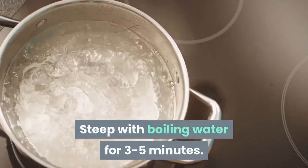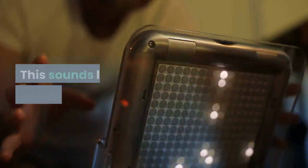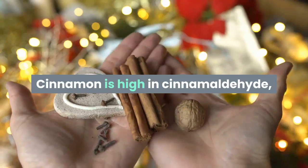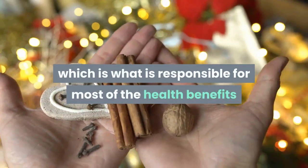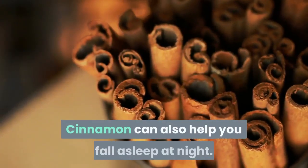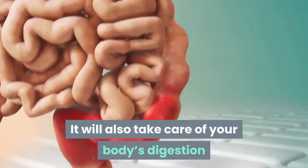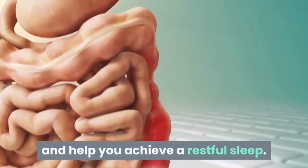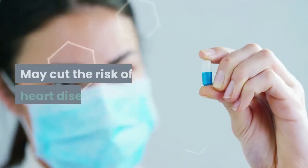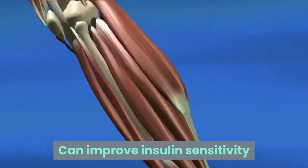Number three: the cinnamon sleep tonic. Cinnamon is high in cinnamaldehyde, which is responsible for most of its health benefits. Cinnamon can also help you fall asleep at night, take care of your body's digestion, and help you achieve a restful sleep. Benefits include: may cut the risk of heart disease, can improve insulin sensitivity, lower blood sugar levels, and have a powerful anti-diabetic effect.